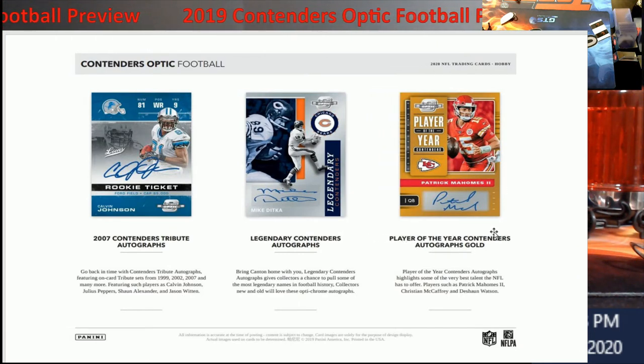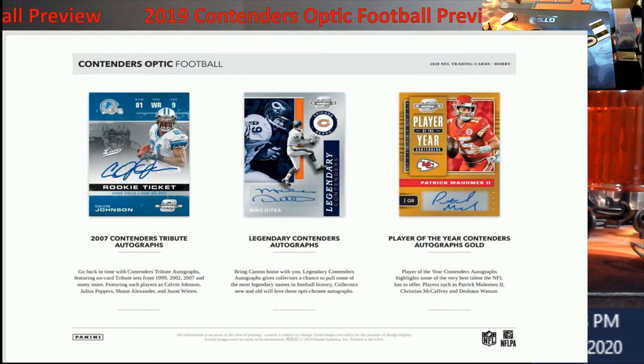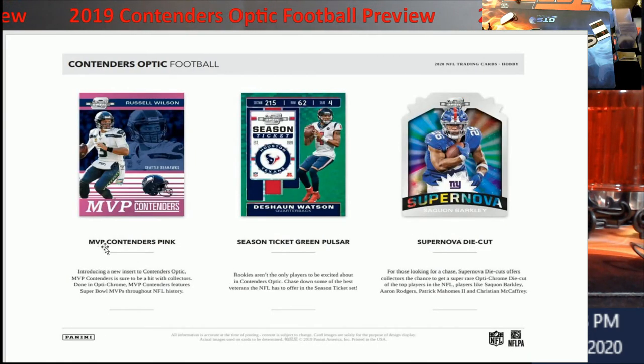Player of the Year contenders autograph gold — Pat Mahomes, everybody wants their Mahomes. Moving on, you've got the MVP contenders pink parallel, and the season ticket green pulsar. I've always liked the green parallels — greens are usually what I try to go after. Blue too, depending on the shade. And then there's the supernova die cut.